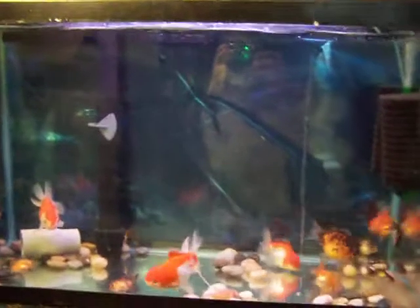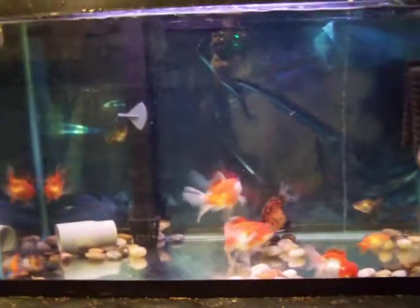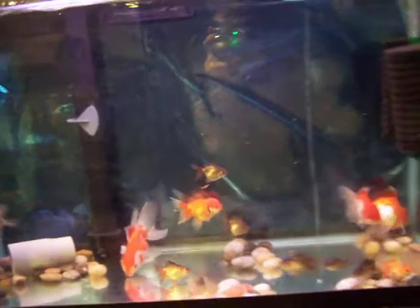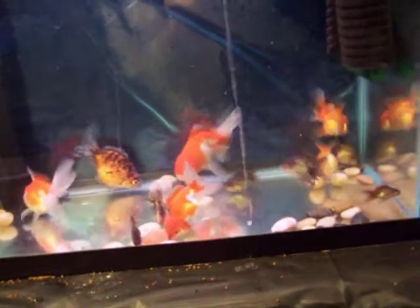What we have here is a 30 gallon tank. I've taken some of the Orandas from yesterday's videos and put them in this 30 so I can get individual videos a little easier. There are other fish in here — the babies that you see are from the September Oranda spawn.